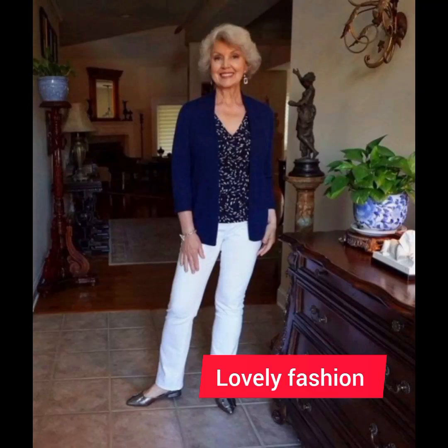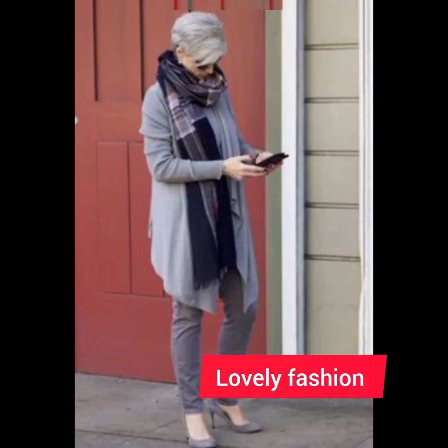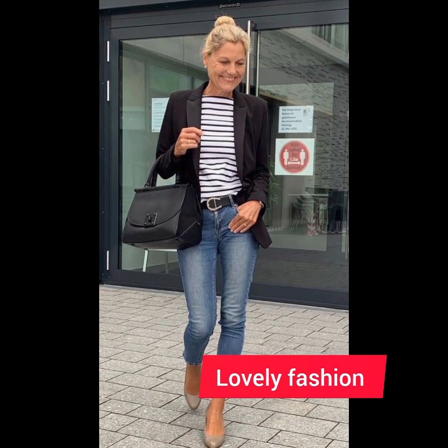Hello friends, welcome to my YouTube channel Lovely Fashion. I'm here to update you about the latest fashion designs and stunning, stylish, and gorgeous styles for 50 plus women.